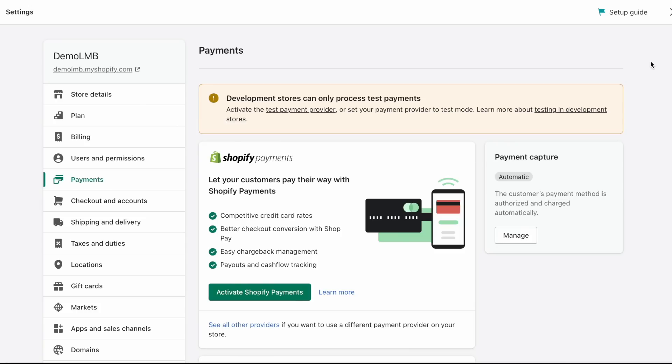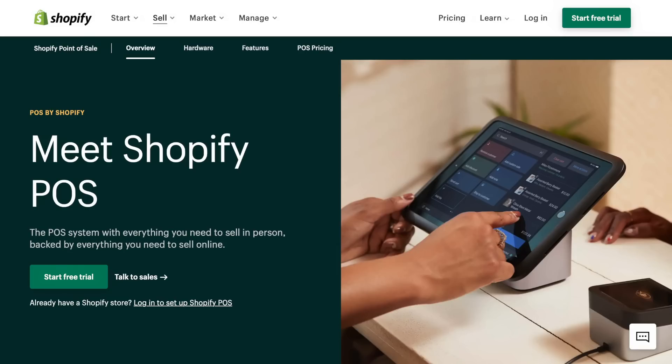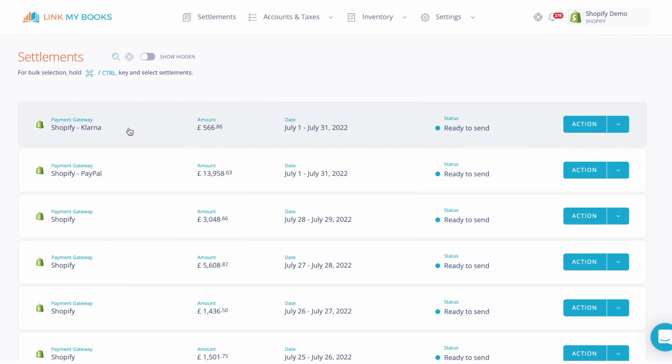Shopify allows sellers to use its own payment gateway, Shopify Payments, as well as lots of other third-party payment gateways too, such as PayPal, Klarna, etc. Also, Shopify can be used as a point of sale or POS system too. It's because of this that we've had to split your sales by payment gateway.